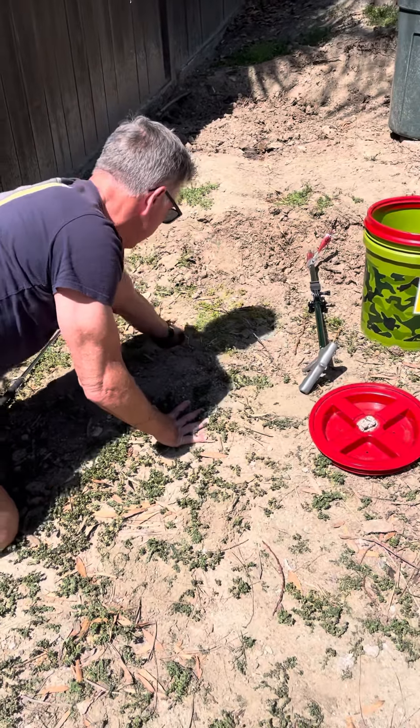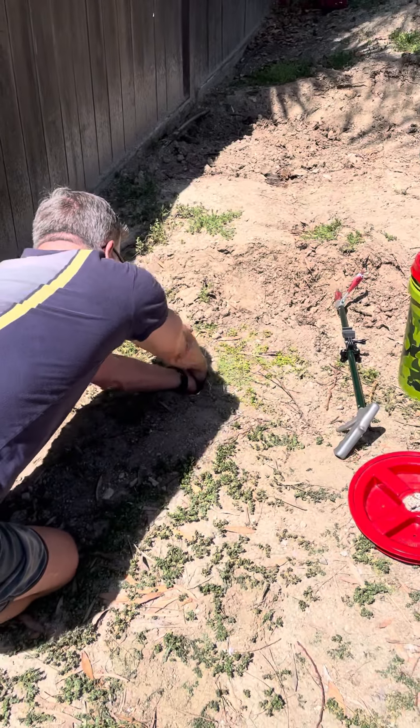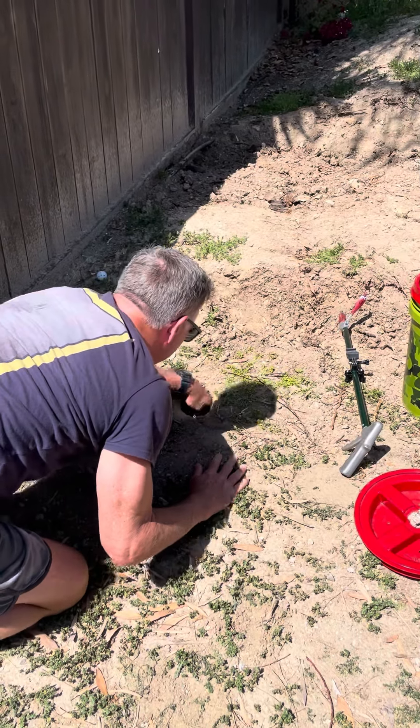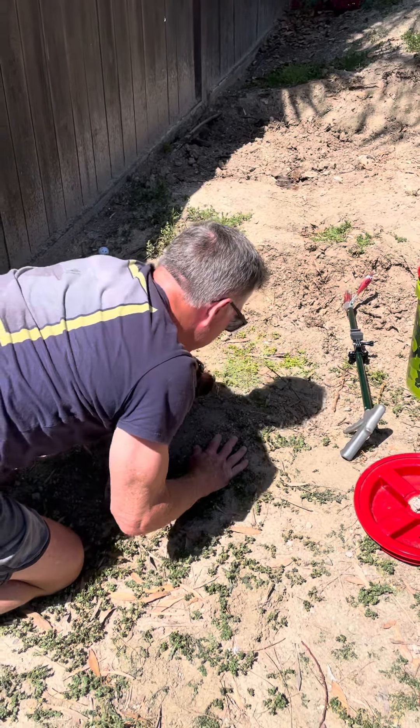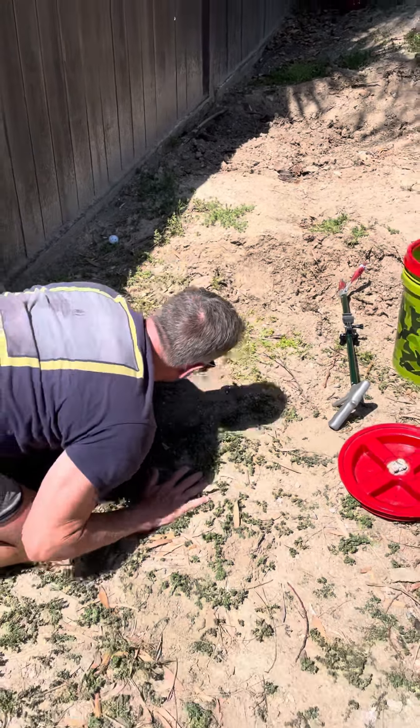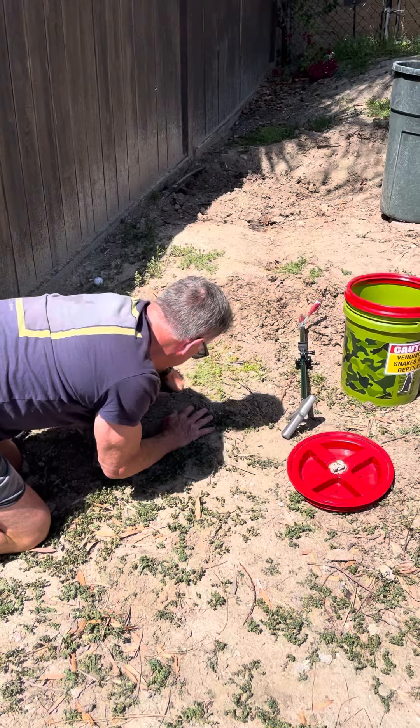I might be able to get him. He's big. I don't want to hurt him, though. He's pulling back against me. Come on, bud. I just don't want to get tagged unnecessarily, but he's big. He's going the other direction.